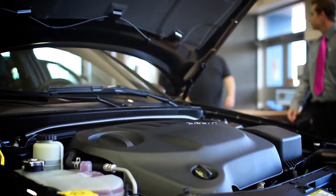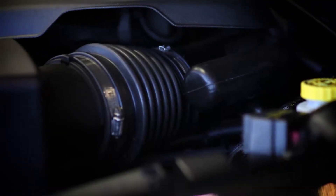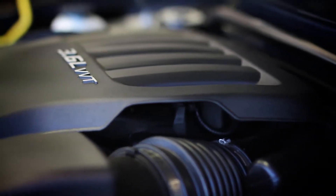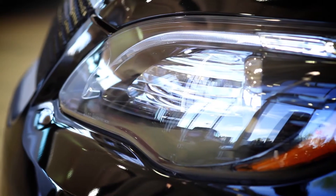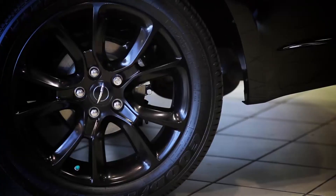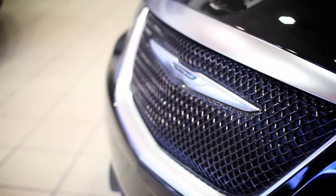It's available with the 283 horsepower, 260 pound-foot torque, 3.6 litre Pentastar V6. In addition to having all that added horsepower, you're also going to get fuel economy numbers that range around 44 miles per gallon or 6.8 litres per 100 on the highway.